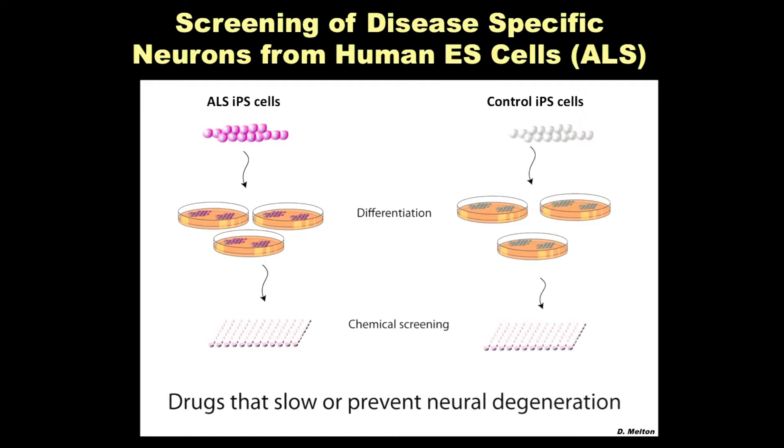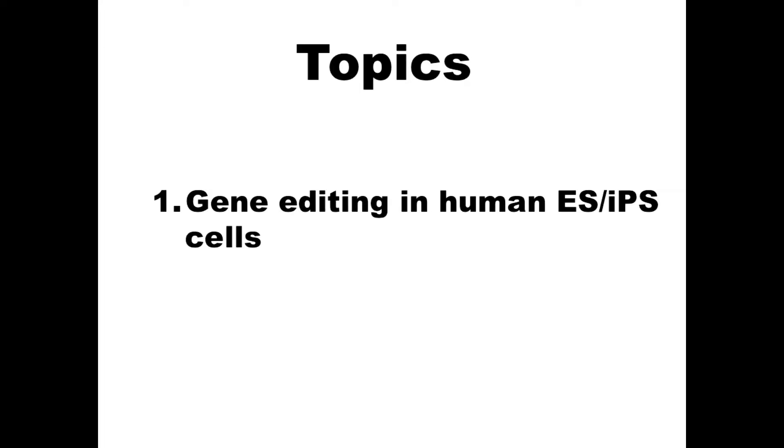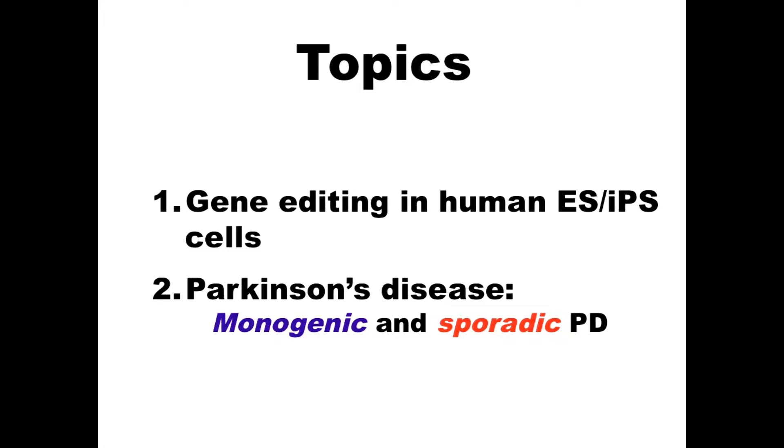I'm going to talk about two topics: gene editing in human ES cells and iPS cells, which is absolutely crucial for using this technology, and then an example of using this technology to get insights into Parkinson's disease — both monogenic and particularly sporadic Parkinson's.